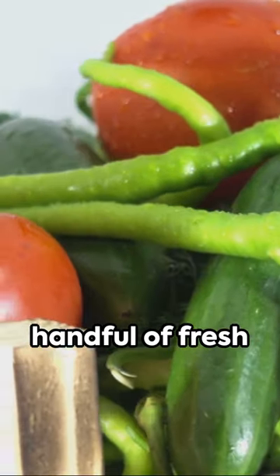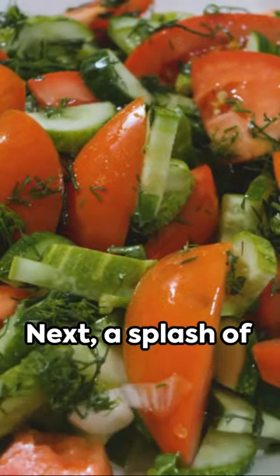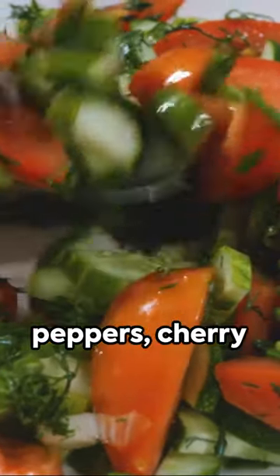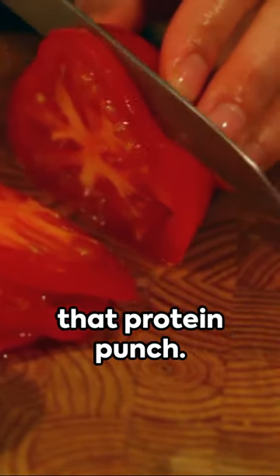First, grab a handful of fresh greens — anything you fancy: spinach, rocket, you name it. Next, a splash of color with red bell peppers, cherry tomatoes, cucumber. Add some thinly sliced chicken for that protein punch.